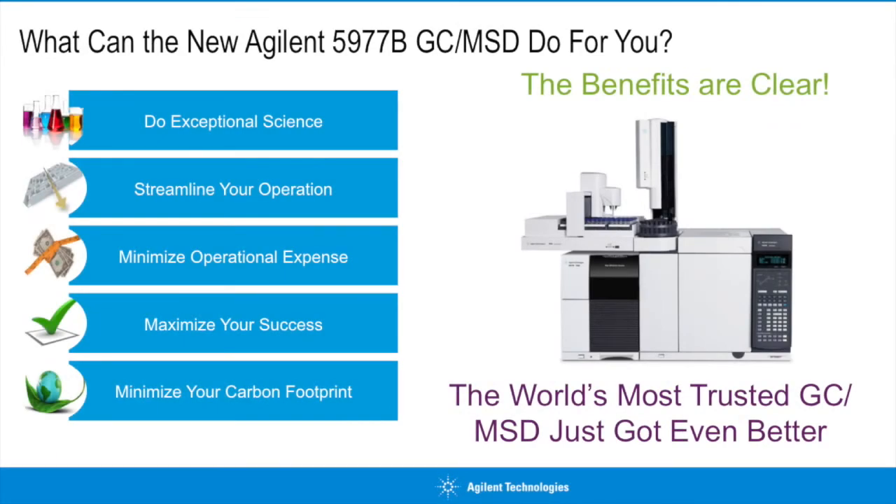The benefits of the 5977B GC-MSD are clear. The world's most trusted GC-MSD just got even better. Connect with us to learn more — we look forward to speaking with you.